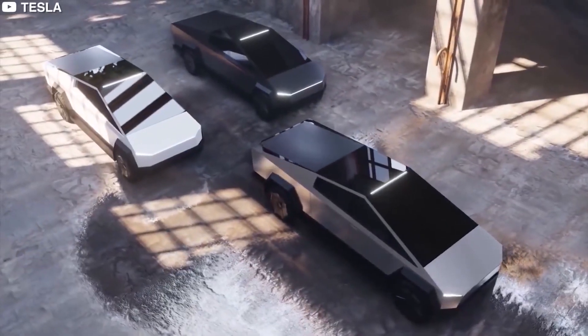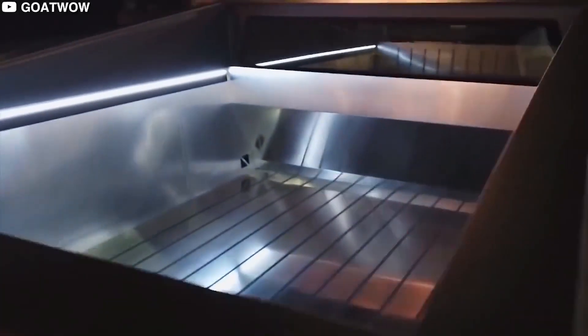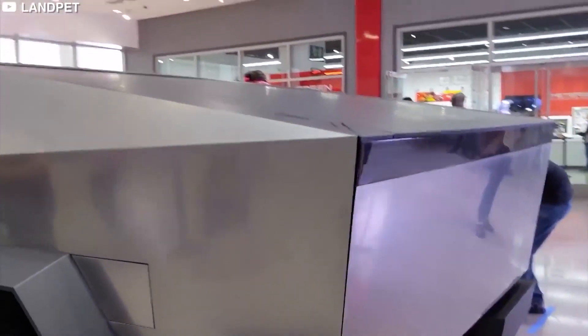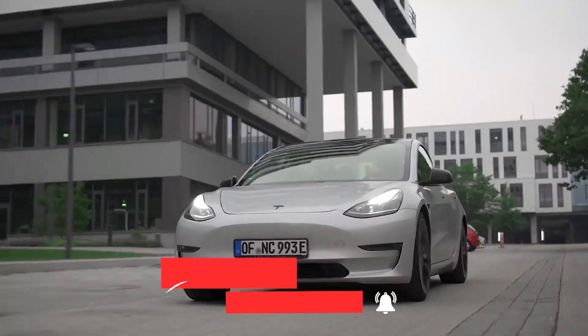Hey, welcome back to another video. Did you know that Tesla has a new model? What can it do, and what are its features? Let's find out in today's video. Before we get started, a subscription to the channel would be very appreciated — comment, share the video, and don't forget to leave a thumbs up. So let's get into it.